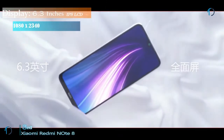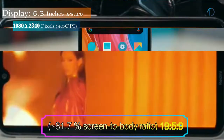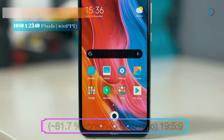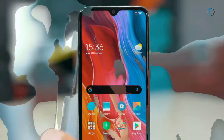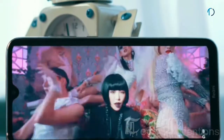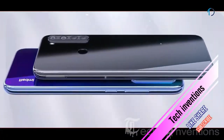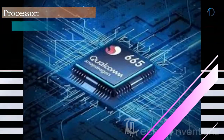The Redmi Note 8 smartphone has a 6.3-inch IPS LCD capacitive touch display with 81.7% screen-to-body ratio and aspect ratio of 19.5 by 9. It has a rear-mounted fingerprint sensor with an image density of 401 ppi, and is protected by Gorilla Glass 5 on the front with an aluminum frame on the back.